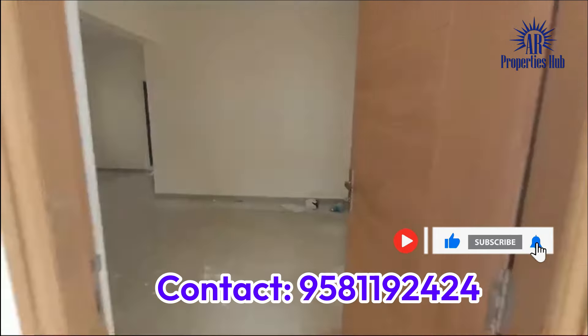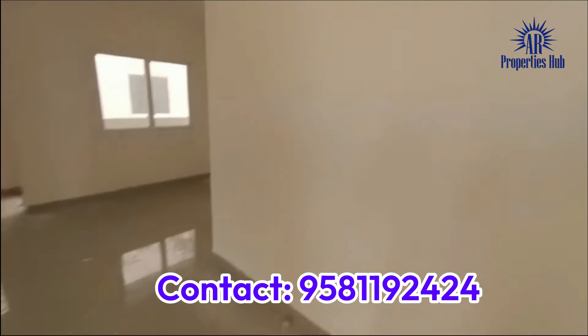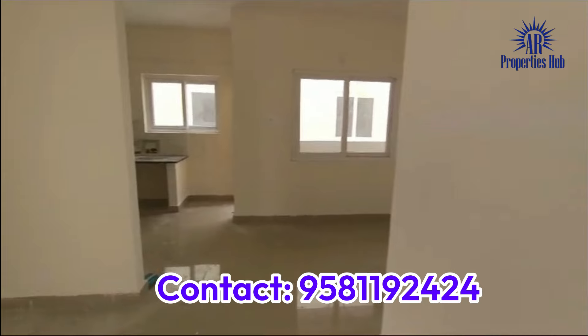This flat is 3BHK, 1278 SFT, East Facing, and a ready-to-move flat.